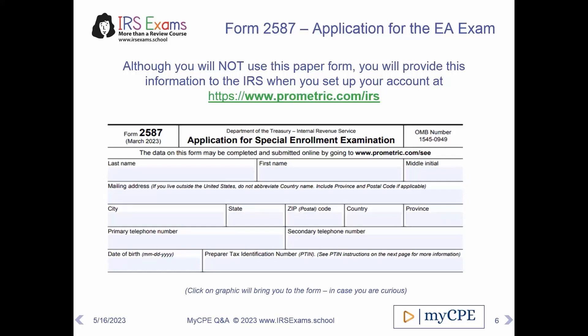It's going to ask you for your first and last name and your middle initial. It's going to ask you for your mailing address and city, state, and so forth. Your primary phone number, secondary phone number, date of birth. One of the most important things that it does ask for is the PTIN.